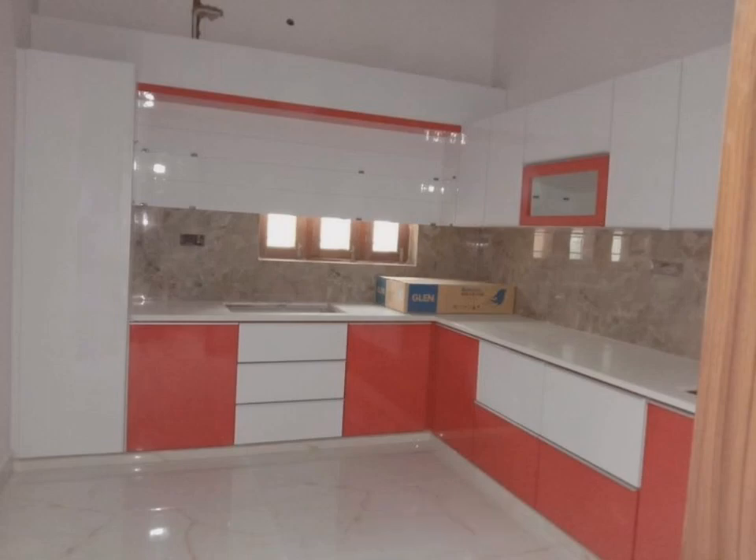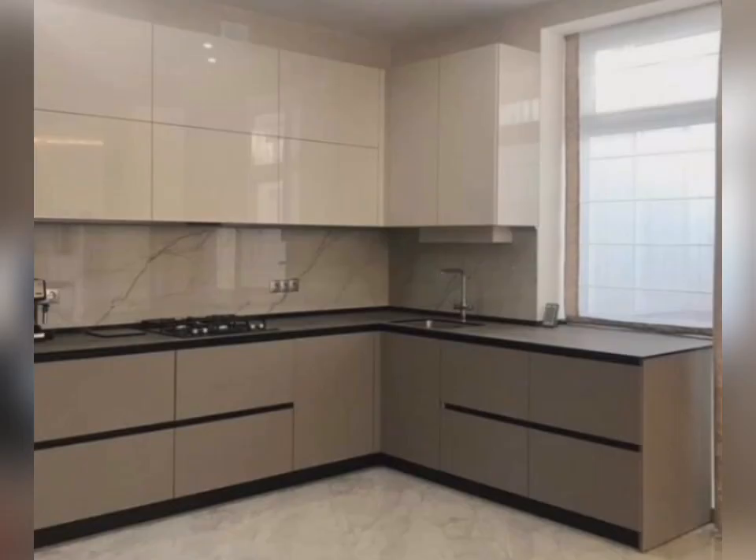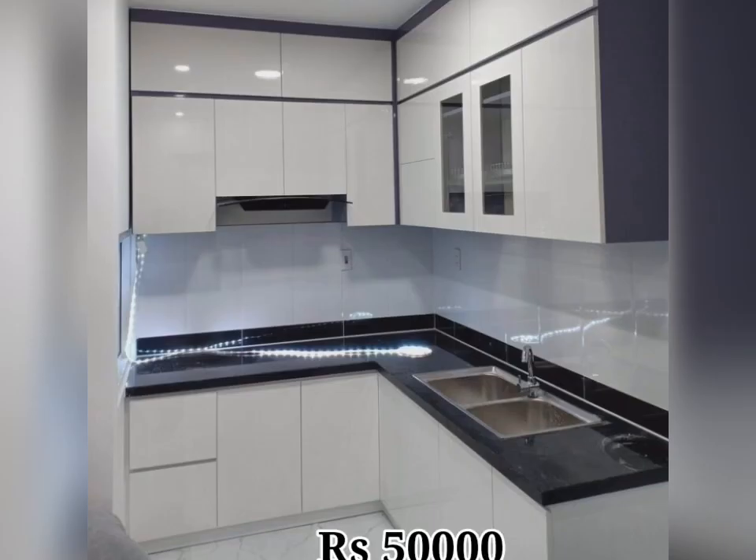This may be true in some cases, but it really comes down to preference. A small kitchen is not everyone's choice, but sometimes due to lack of space, you have to go with it. On the other hand, some people just don't want to waste floor space on a kitchen. That's why they build small kitchens.